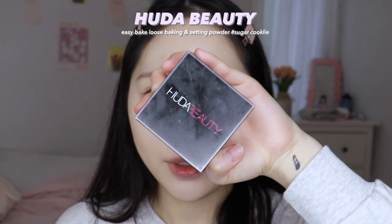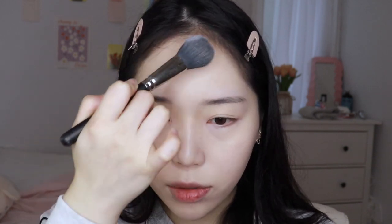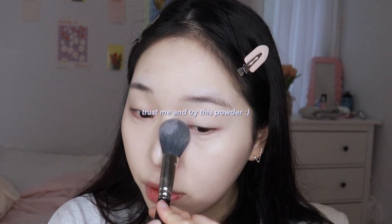And then my favorite, favorite, favorite powder — the Huda Beauty one. If you guys haven't tried it, 100% recommend. It's been my powder since 2018 or 2019. I've been using it for a long time and never switched to another powder because everything else makes my skin super dry. But this one makes my skin super blurry but never dry.